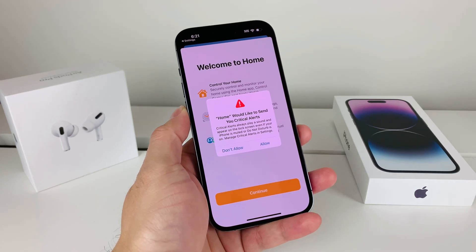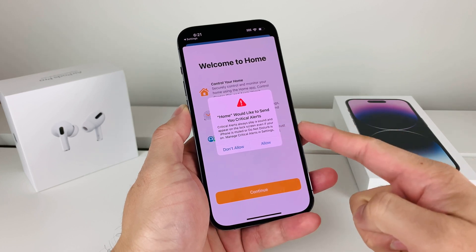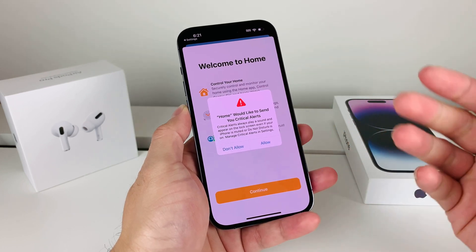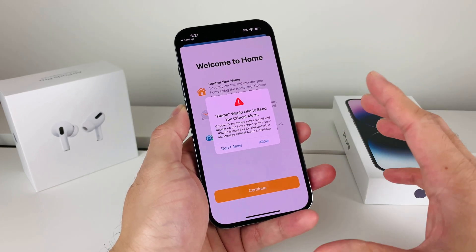Hey guys, Forrest Restore here. In today's video I'm going to show you how to fix this issue where your phone gets stuck and you get this notification where it says 'Home would like to send you a critical alert.' This seems to be a bug on the new iOS version and there are a couple things you can do.